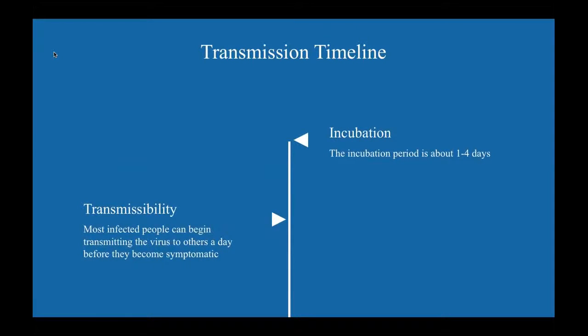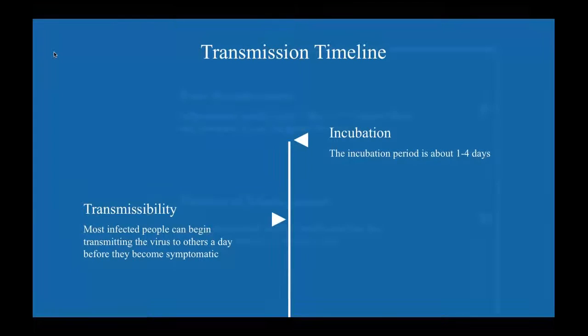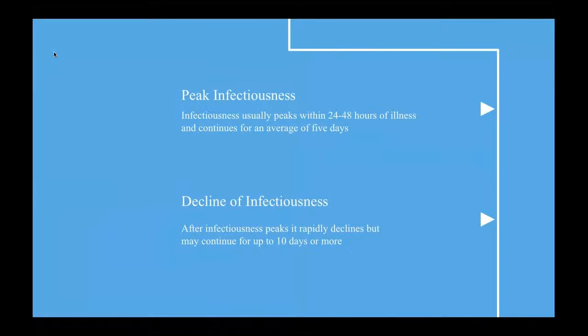The incubation period, which is the period of time between exposure to an infection and the appearance of the first symptoms, is about one to four days. And most people infected with influenza can begin transmitting the virus to others a day before symptoms develop and up to a week after becoming sick.